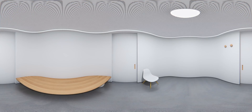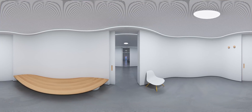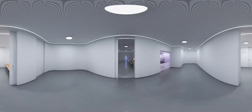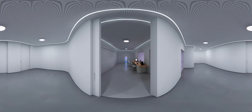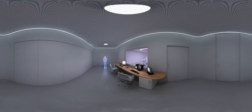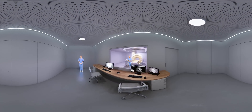Now, look in front of you. Let's take a look at the operator room. While you're in the scanner, this is what the operators see. Take a look.